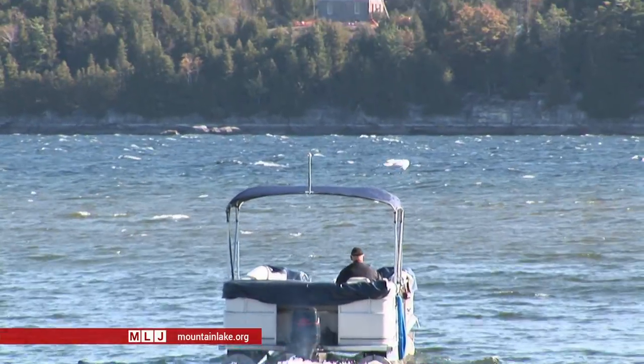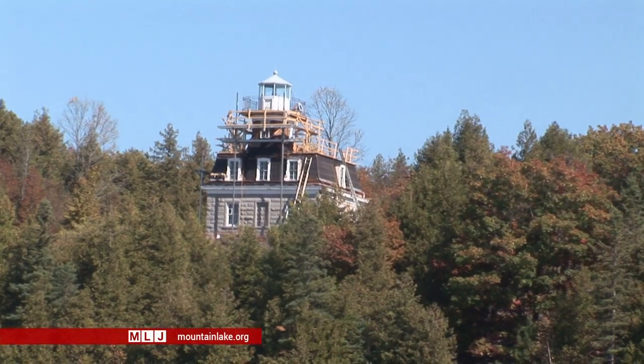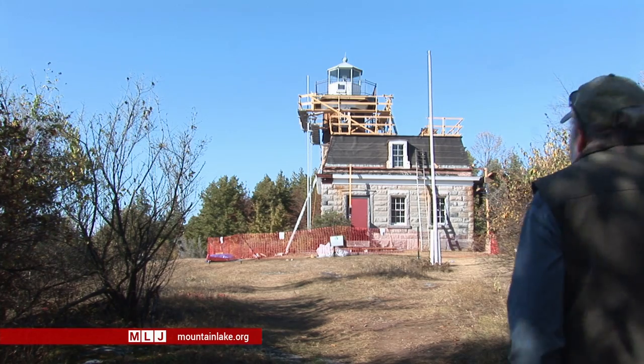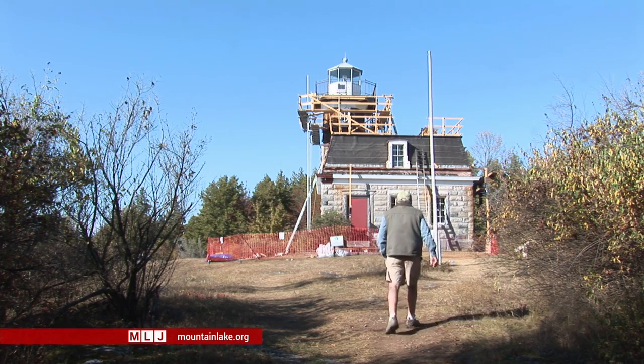There are lots of people that visit the hundreds of lighthouses around the country, but this one is significant. It played an important role in the shipping on the lake. It was the last one built on the lake. And it's also the only one owned by the State of New York that still functions. And it was the State that kicked in some $170,000 for this lighthouse repair and facelift project.